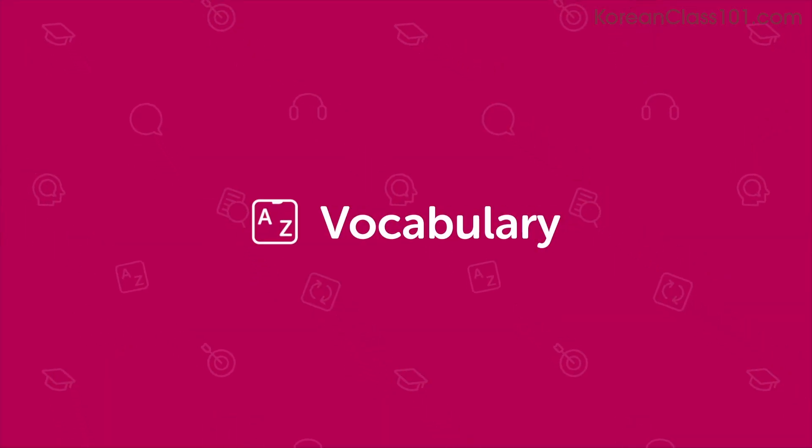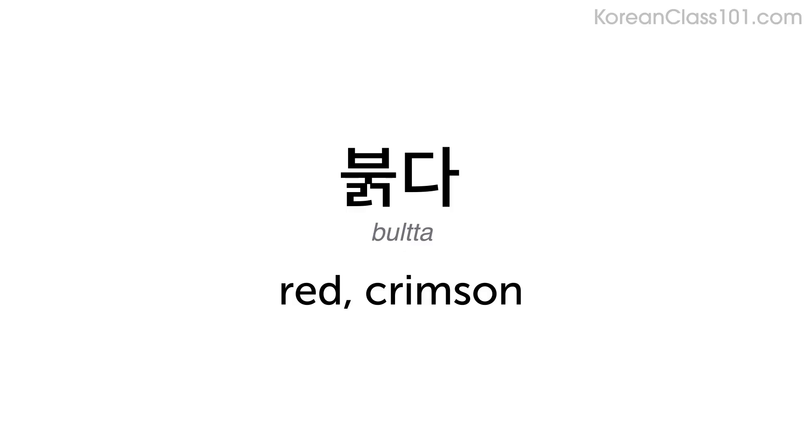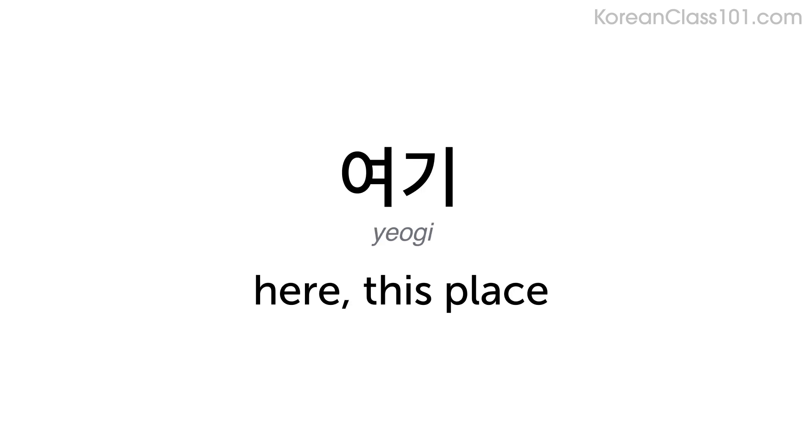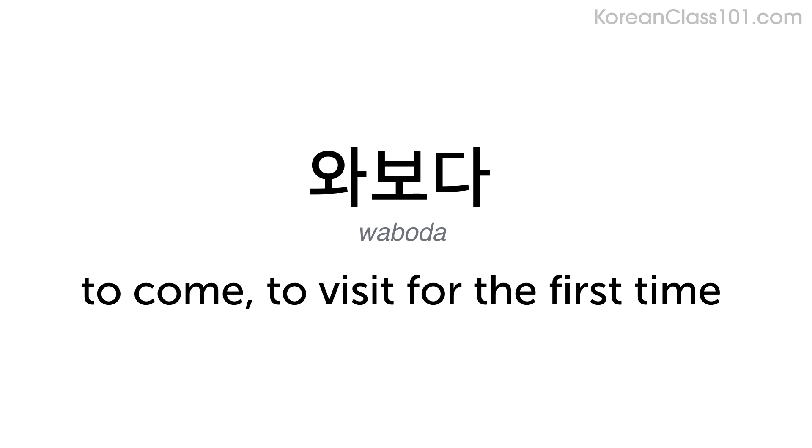Now you will hear the key vocabulary followed by the English translation. 붉다 — red, crimson. 꽃 — flowers. 여기 — here, this place. 와보다 — to come, to visit for the first time.